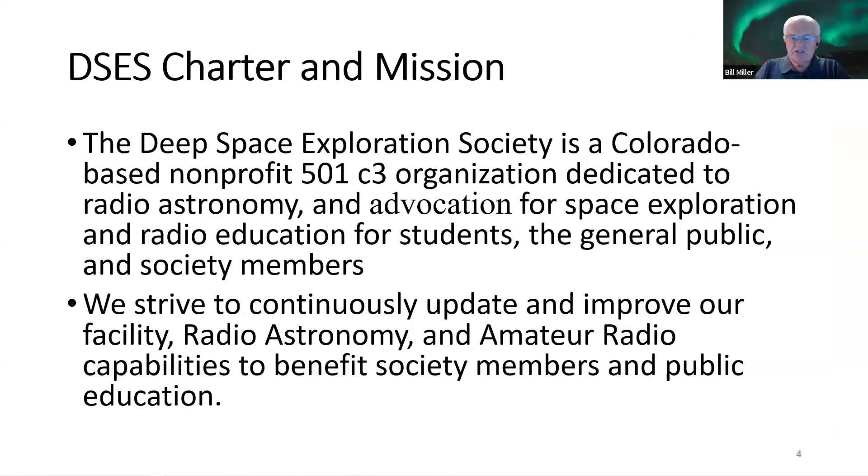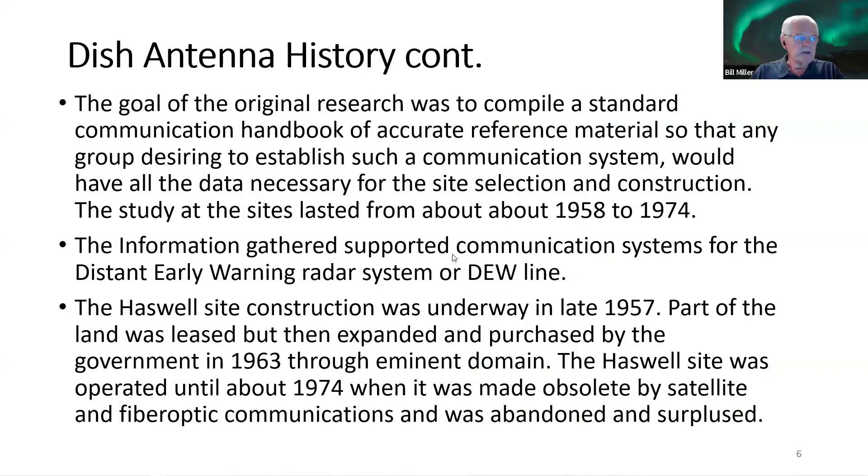The Deep Space Exploration Society is a Colorado-based nonprofit 501(c)(3) organization dedicated to radio astronomy and the advocacy of space exploration and radio education for students, the general public, and society group members. We strive to continuously update and improve our facility's radio astronomy and amateur radio capabilities to benefit society members and public education.